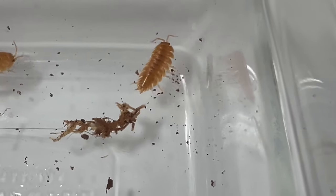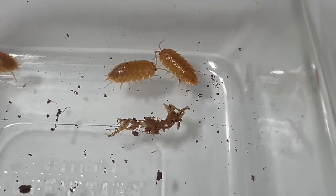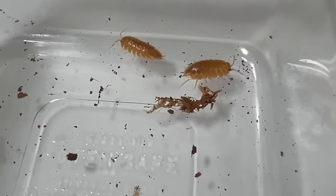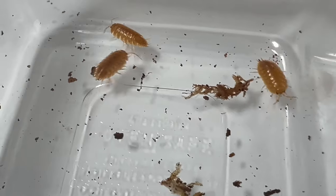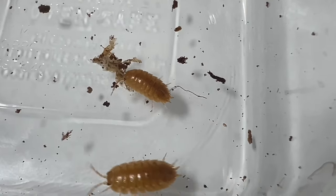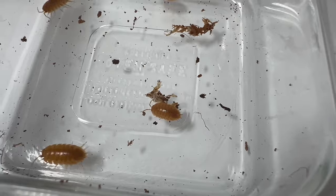Porcelliolavus orange plays a vital role in garden ecosystems as decomposers. They help break down organic matter such as fallen leaves and dead plant material, contributing to soil fertility and nutrient cycling. Additionally, they serve as prey for various predators including birds, amphibians, and small mammals, thus supporting overall biodiversity.